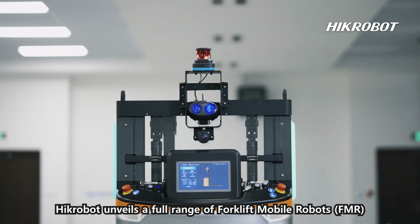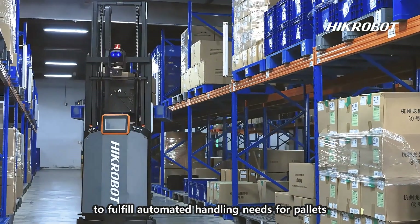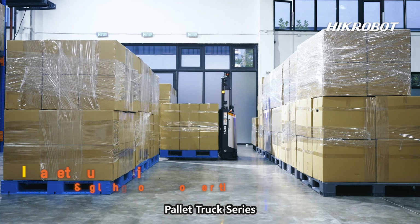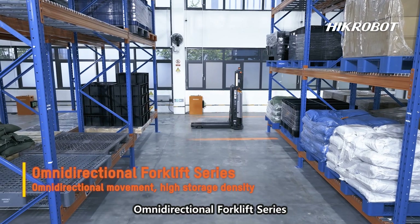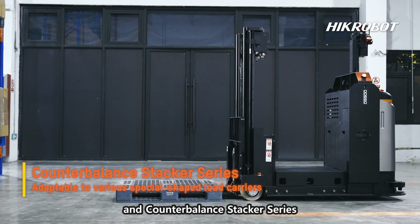Hickerbot unveils a full range of forklift mobile robots (FMR) to fulfill automated handling needs for pallets, roller cages, and other load carriers. There are totally six series of FMRs: Pallet Truck Series, Pallet Stacker Series, Reach Truck Series, Omnidirectional Forklift Series, Electric Tractor Series, and Counter Balance Stacker Series.